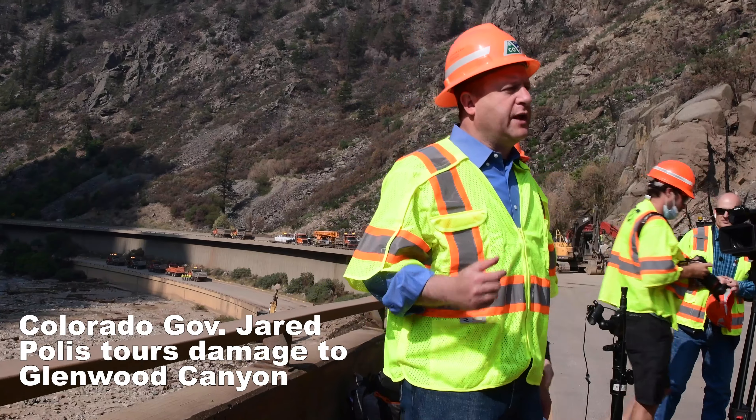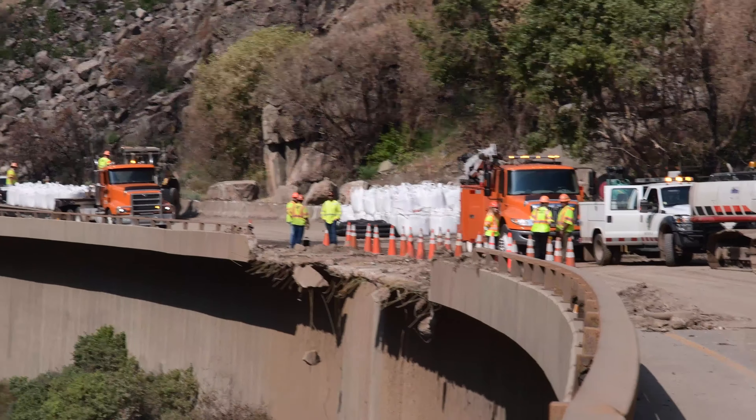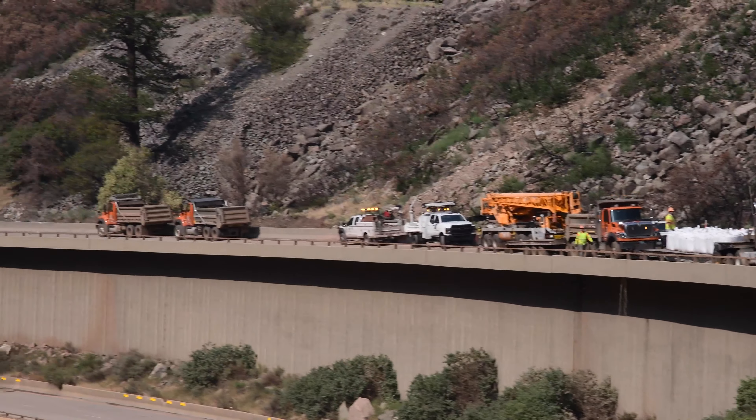We're coming to you live from Glenwood Canyon, at mile marker 123.5 Blue Gulch. This is where the damage is the worst. In many ways, this is really the reason why Highway 70 through Glenwood Canyon is still closed.